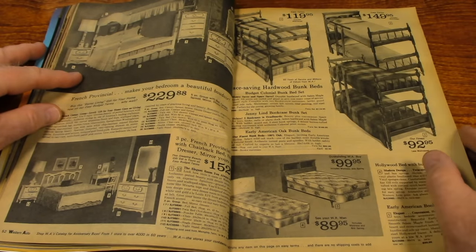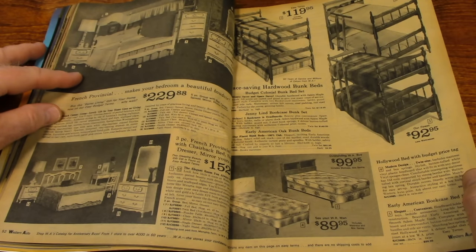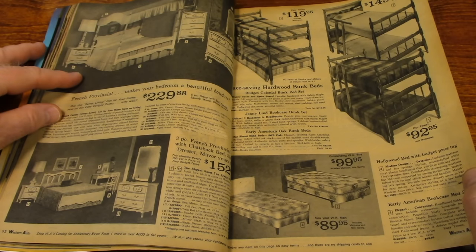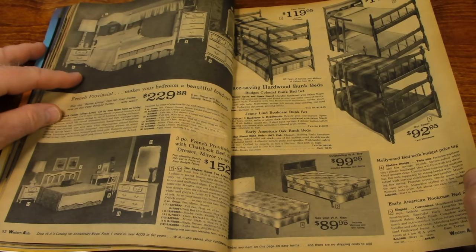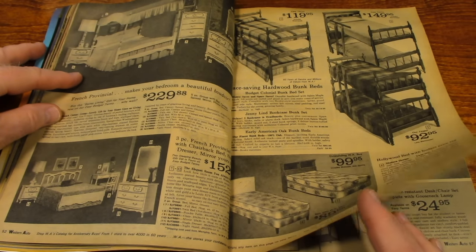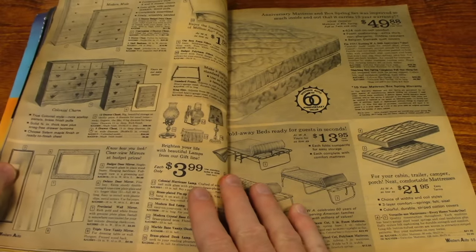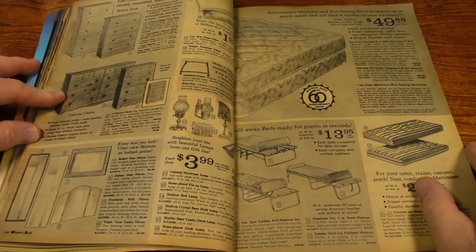There's bunk beds. My brother and I had bunk beds. Finally, at about the age of 12, I got my own room when we moved to a bigger house. But apparently it was haunted — that's a whole different story.